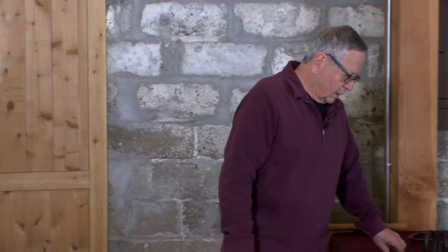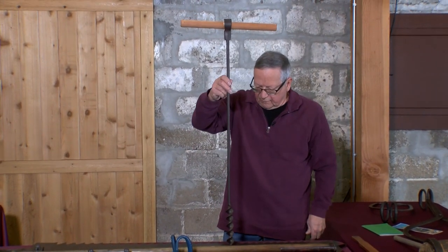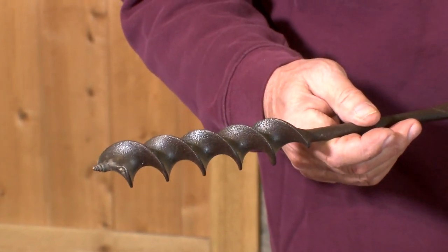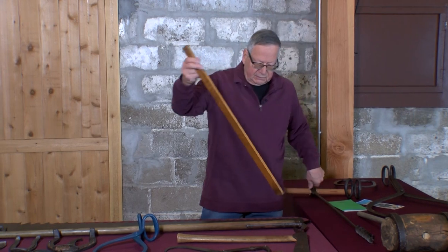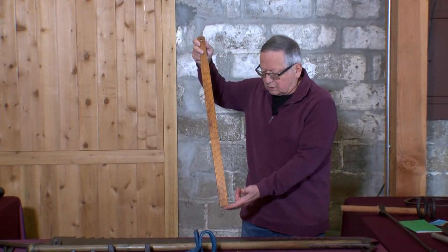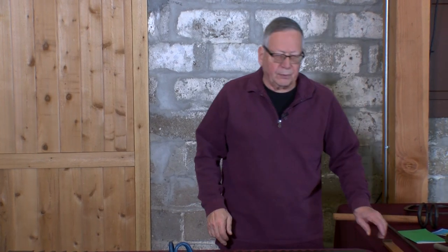To start cutting ice on the lakes, ponds, or rivers, you'd take an auger and drill a hole through the ice until it was large enough to fit a ruler down. Using something like a yardstick with a little hook on the bottom — hooked to the underside of the ice — if you had 14 to 16 inches of ice, you were in pretty good shape and would start cutting.